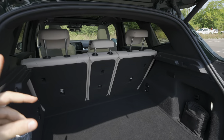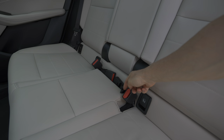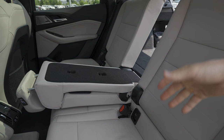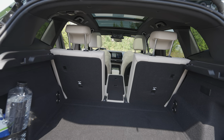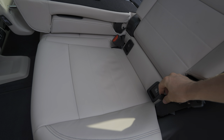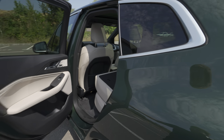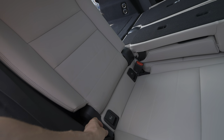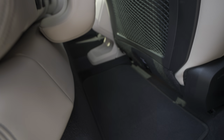To fold the seats from the trunk, there are levers here that you pull - you need both hands for the middle part, which I wish had handles to make it more practical. But the great part is you can carry long items while still having two passengers in the back. For the side outer seats, you pull the lever and it comes down automatically - much easier. You can do it with one hand just like that, which is great.